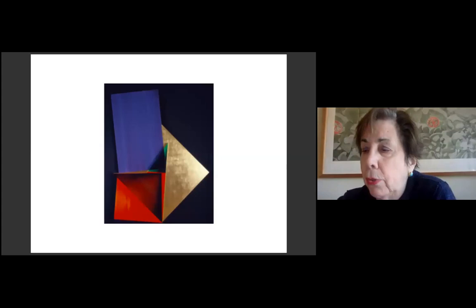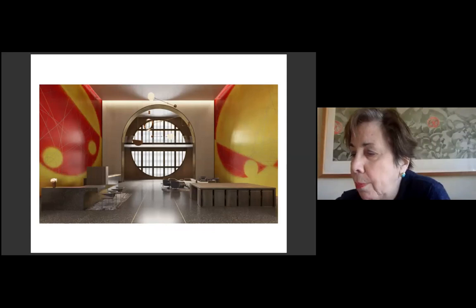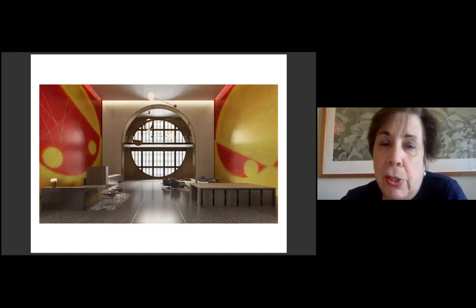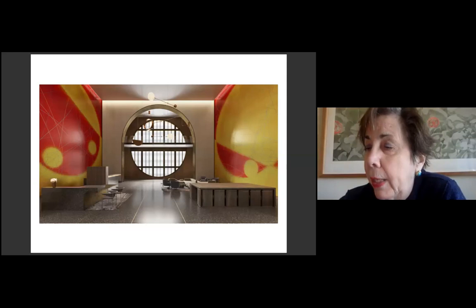Rockburn was commissioned to make work for Philip Johnson's once-controversial Sony building. She responded by painting two gigantic 30-foot square, site-specific murals in 1993. She wanted to bring the cosmos inside the building by tracing aspects of the electromagnetic field as it exists in the solar system in the northern and southern hemispheres.